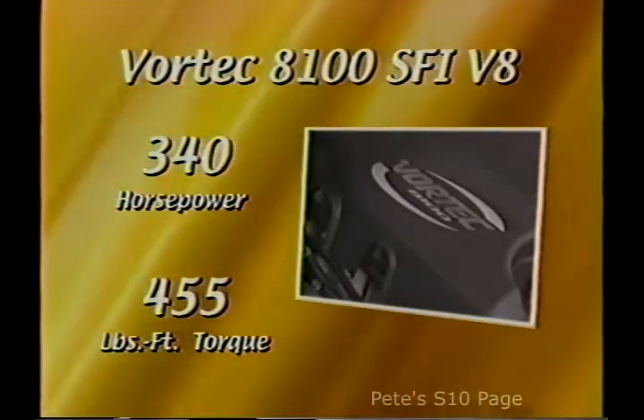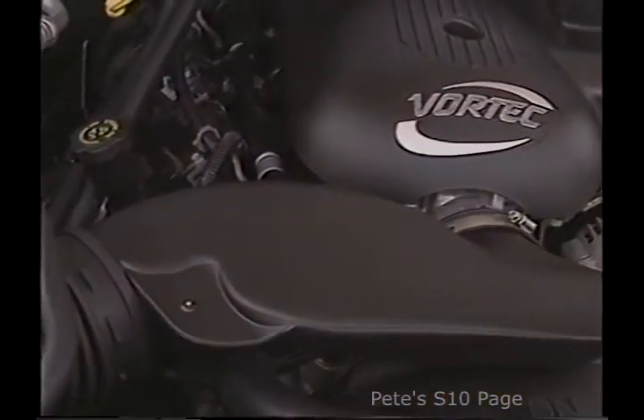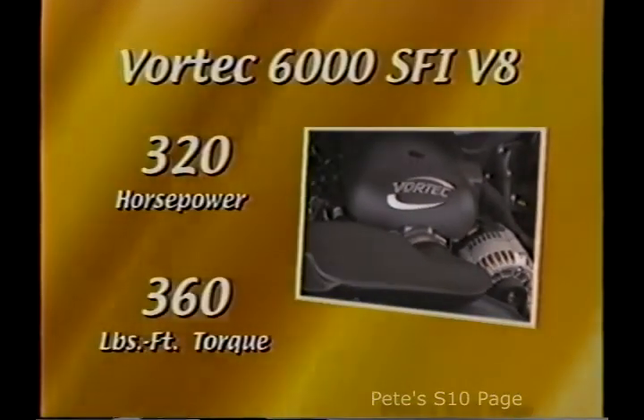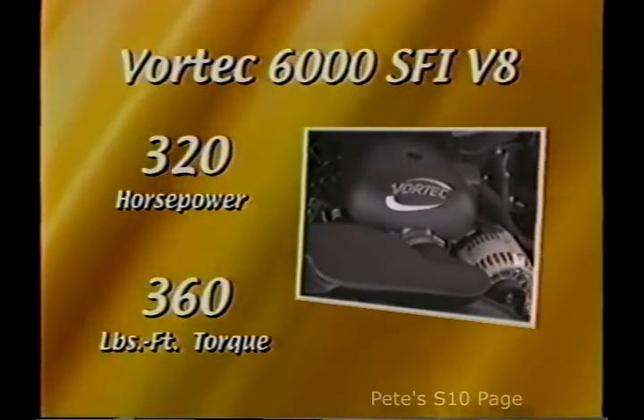Before the new Vortec 8100 V8 debuted, the Vortec 6000 V8 was the most powerful engine available on Suburban. For 2001, that engine adds aluminum heads and a new camshaft design that boosts peak horsepower from 300 to 320.